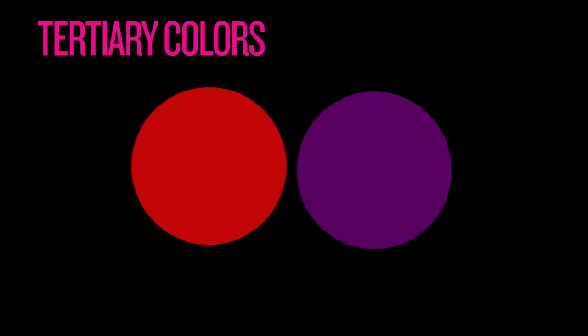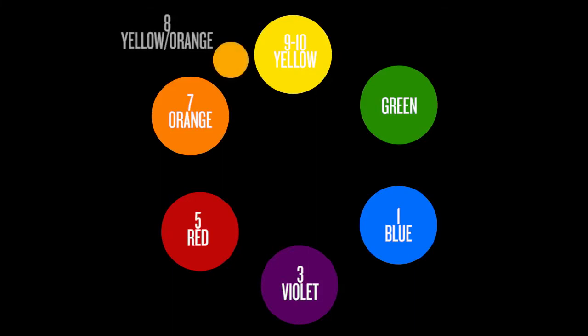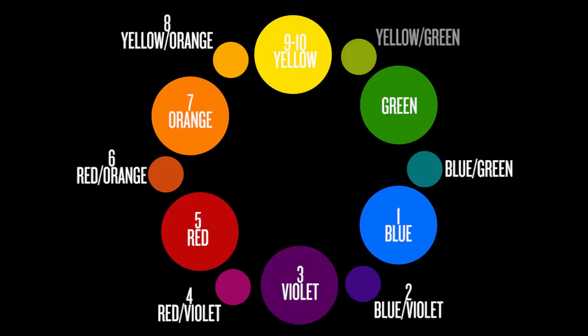If you mix a primary color and a neighboring secondary color in equal proportions, you get what we call a tertiary color. For example, if you mix red, a primary, with violet, a secondary, you get red-violet, a tertiary color. The six tertiary colors are yellow-orange, red-orange, red-violet, blue-violet, blue-green, and yellow-green. So again, the law of color says that all color is made up of these three primary colors and combinations of them.